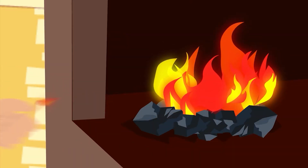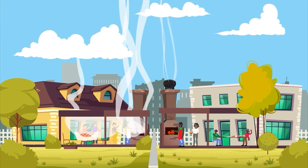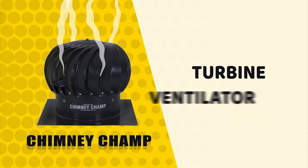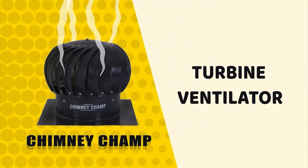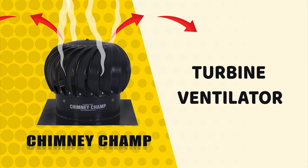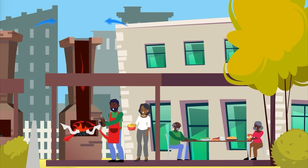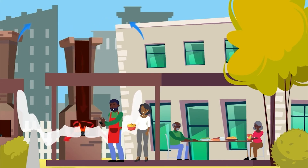The only thing that can ruin a good braai is uninvited smoke. Introducing the ChimneyChamp Turbine Ventilator — the best solution to extract smoke and odours from built-in braais and fireplaces. Wind creates a downdraft which results in unwanted smoke, destroying living comforts.